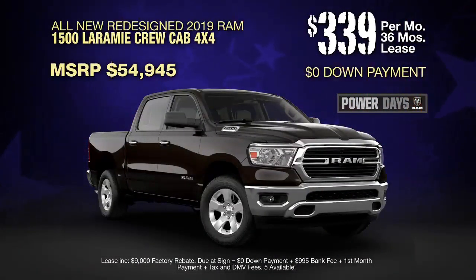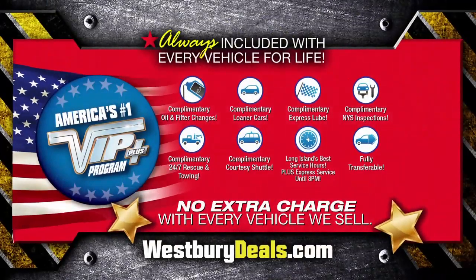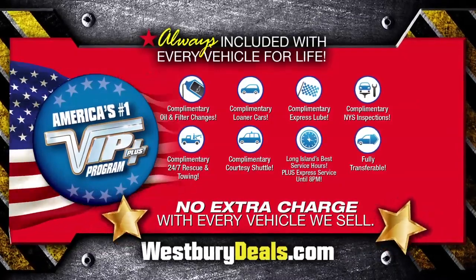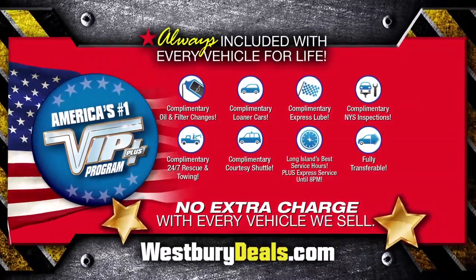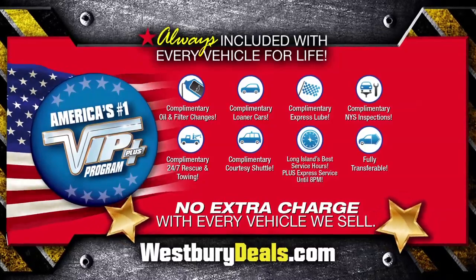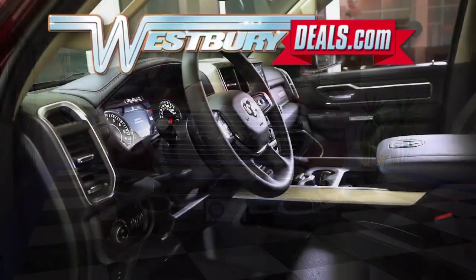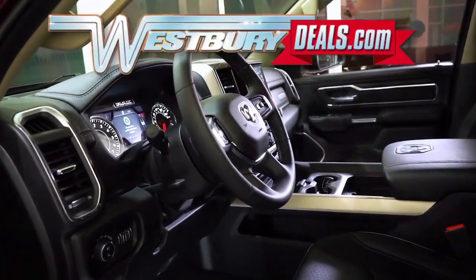Lease at the exclusive VIP price. Westbury is the only place where every vehicle comes with America's number one VIP Plus program. At Westbury Jeep Chrysler Dodge Ram, we will satisfy you. Click the link below or log on to WestburyDeals.com for more great specials.